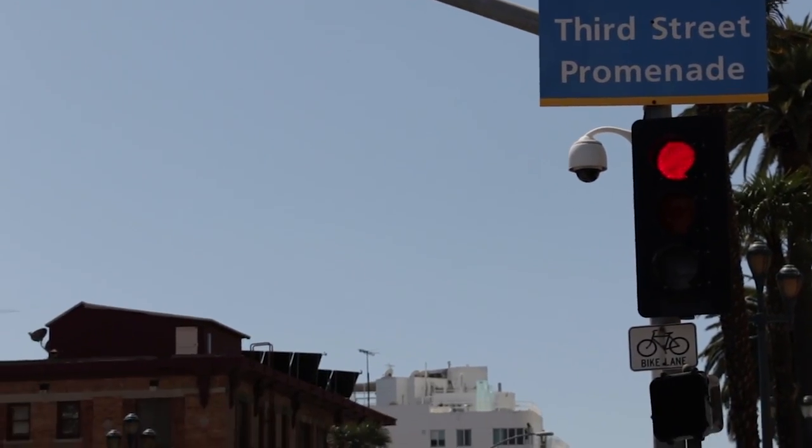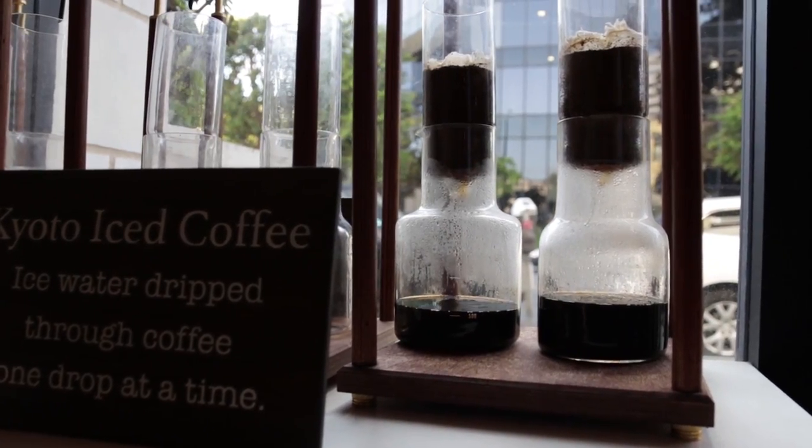If you live in LA or if you're just visiting LA and you're wondering what the best coffee shops in LA are, this is the video for you.